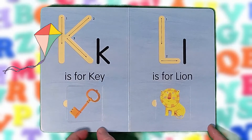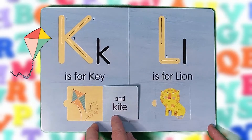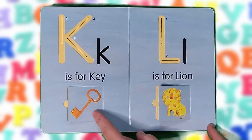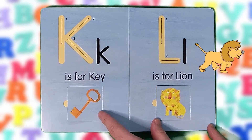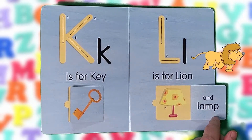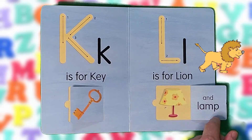K is for key and kite. K, K, K. L is for lion and lamp. L, L, L.